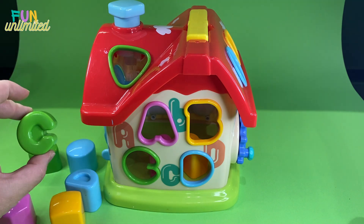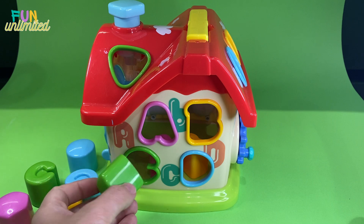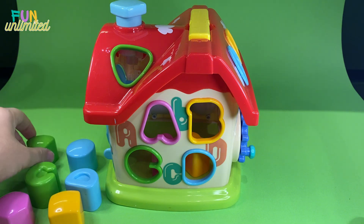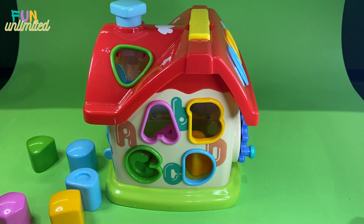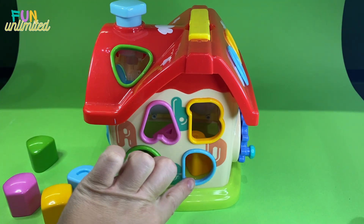Let's finish with the other shapes we have to fill in. Let's check this green one - we have a triangle and letter C. Let's try triangle - no, it won't go. So the other option is letter C - great, we found another one!